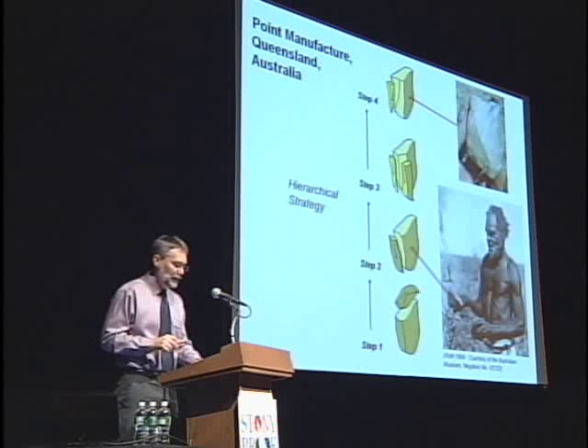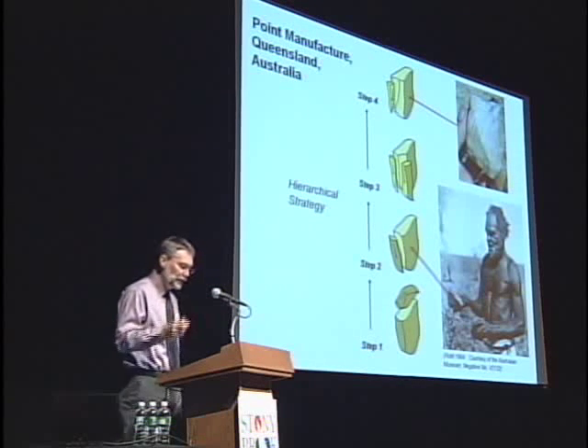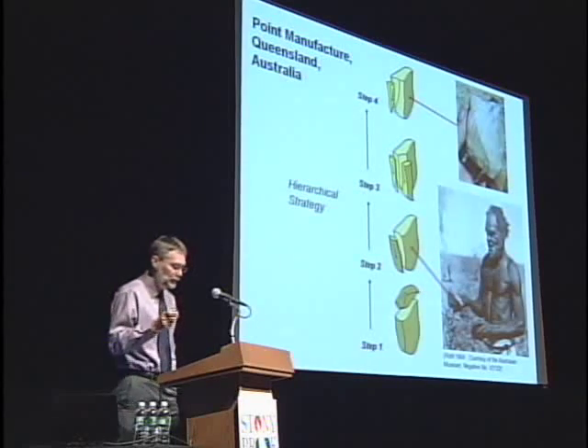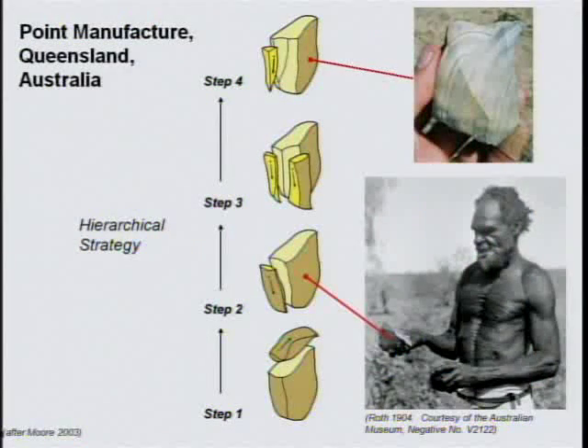Instead of thinking in a linear fashion and removing flakes in chain-like series, stone workers began to think hierarchically — removing flakes in the near term in anticipation of how that would influence results many flake removals into the future. In this example, Aborigines in Queensland removed flakes in steps one to three to set up the removal of a triangular spear point in step four. They clearly thought and acted hierarchically to achieve their goal.